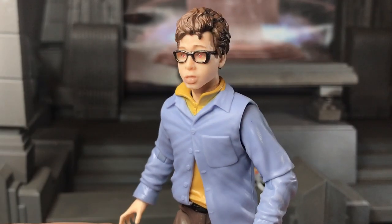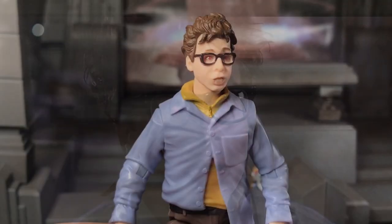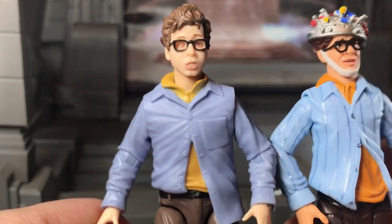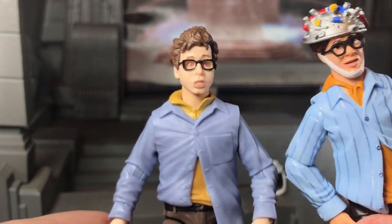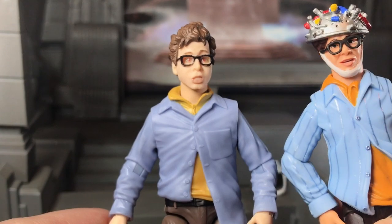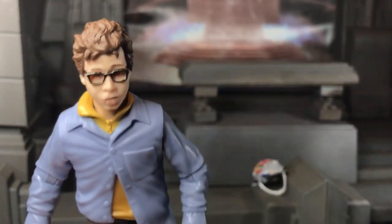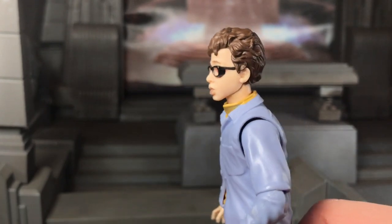I just think this looks great. It looks almost just like Rick Moranis — they did a fantastic job with this guy's face. The paint is all very nice and clean. Unlike the Matty one, they actually have the glasses sculpted onto the head instead of adding separate glasses. Although I will say these glasses look a lot nicer than the glasses they gave Egon — they should have used these on him.